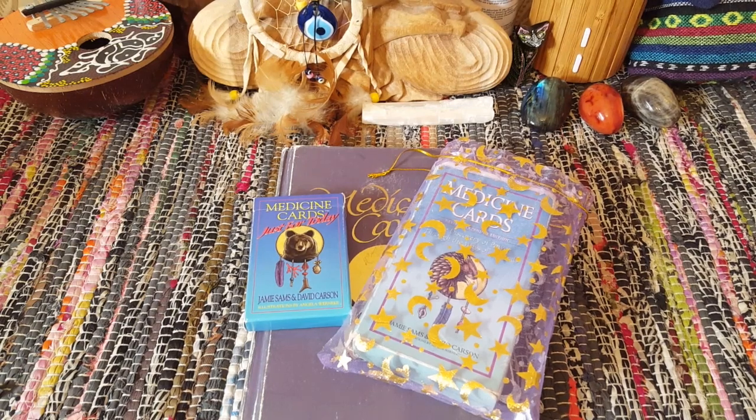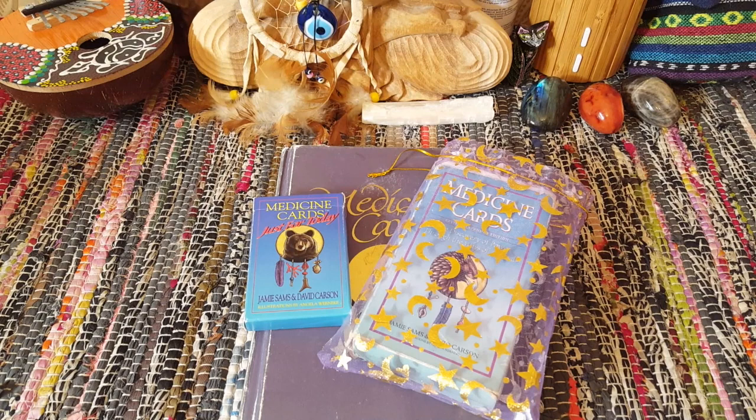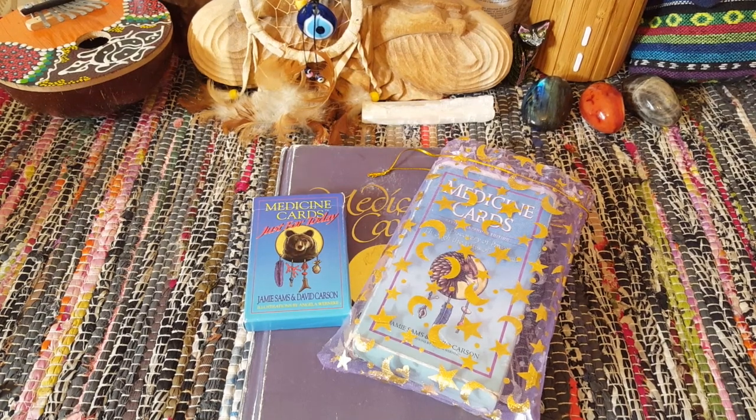Hey guys, welcome back. Today I wanted to show you really quickly a fantastic little purchase that I made. I wasn't planning on buying anything, especially because I had my birthday coming up, but fortunately I saw this come up and when I purchased it — I think I sold a reading or I was gifted some birthday money — but it was immediately replaced, which was super timing.